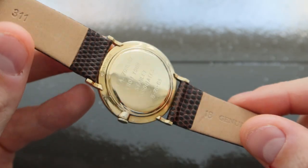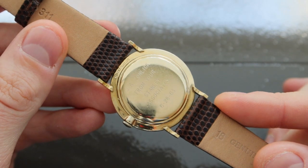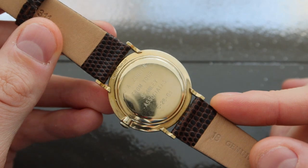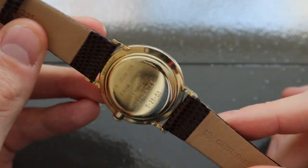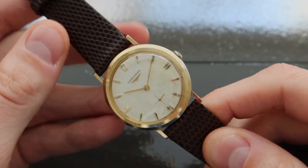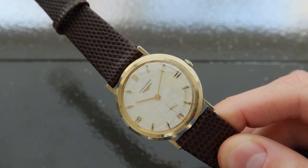In 1969, Longines Wittnauer was sold to Westinghouse Electric Corporation, and in 1994, Longines ended their distribution relationship with Wittnauer. But during their partnership, many different models hit the market that are of interest to collectors today.